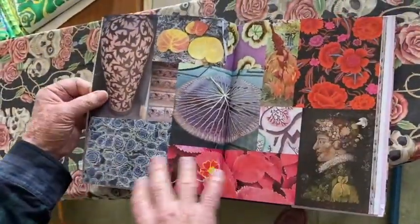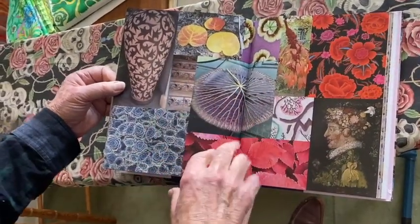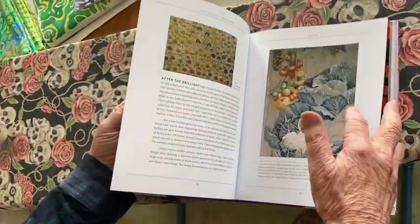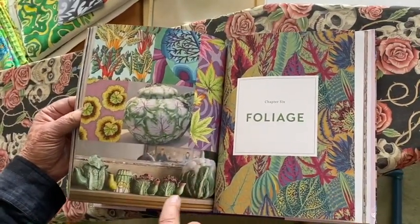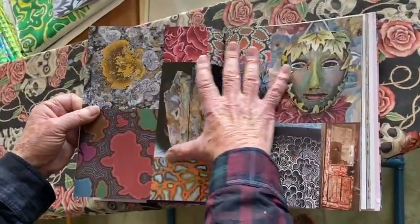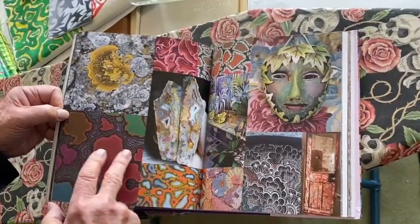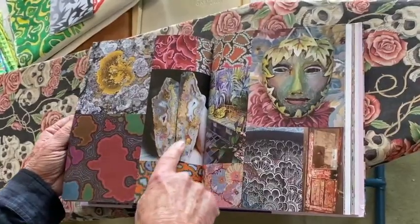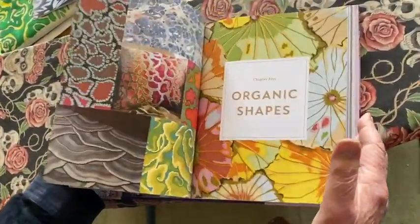And then we go on to leaves, which is just a beautiful world of gorgeous leaves and flowers and how we find them in different ways. Beautiful little China piece here and so forth. And then on to organic shapes like lichens and map forms and snakeskin and wonderful agates and how that comes into the fabrics.